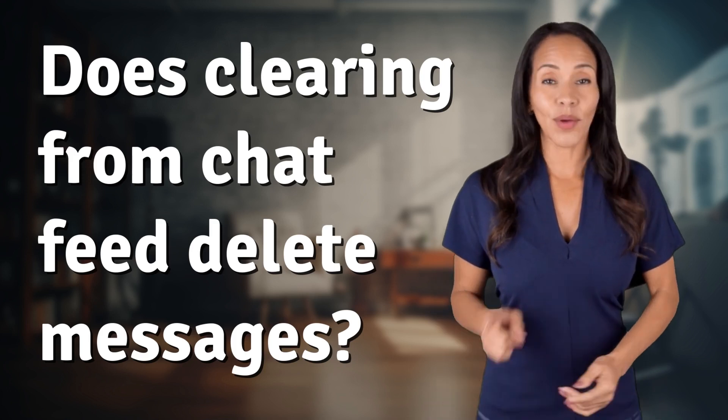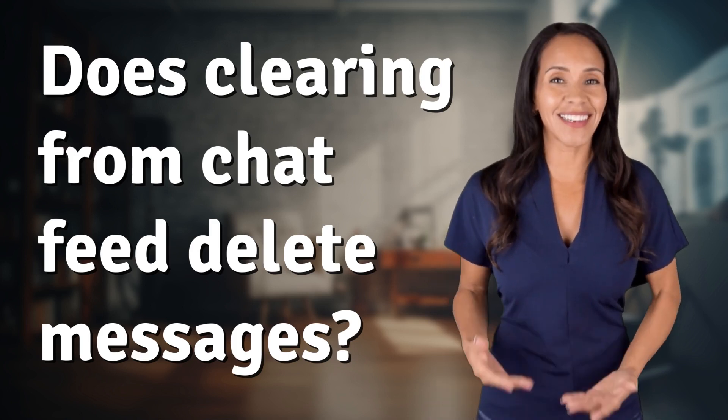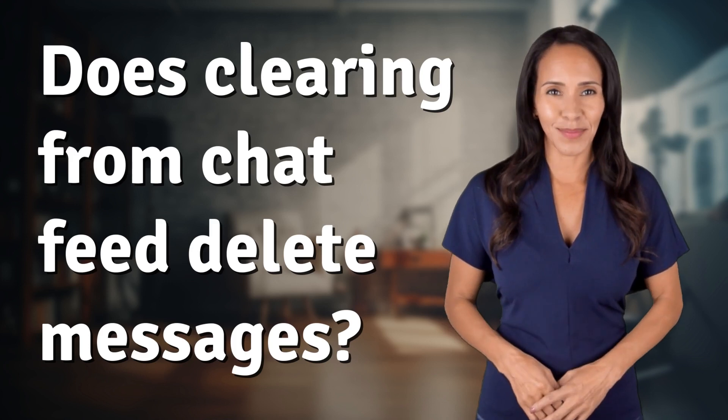Hey, curious minds! Ready to turn your questions into knowledge? Let's dive in.